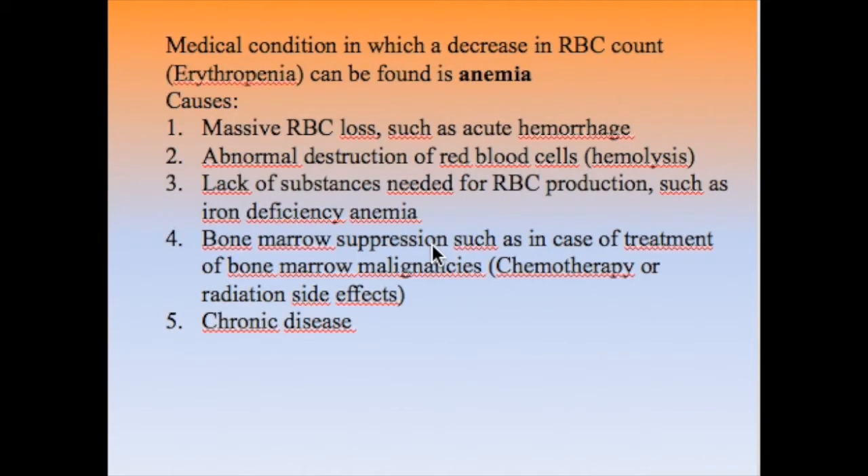When there is a reduction in the number of red blood cells below the normal value, this condition is called anemia or erythropenia. Anemia is a general term that can result from either a decrease in the number of red blood cells, a decrease in hemoglobin content, or both. Causes include massive RBC loss such as acute hemorrhage, or abnormal destruction of red blood cells, known as hemolysis.